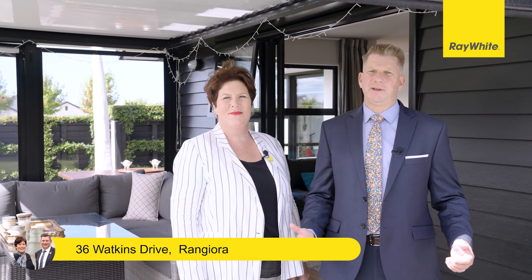Today we're at 36 Watkins Drive in Rangiora. With excellent street appeal and a view across to the reserve, this home is both welcoming and sophisticated, and we think you're going to be charmed by this property.